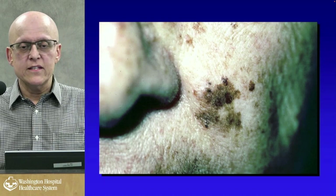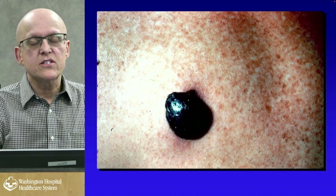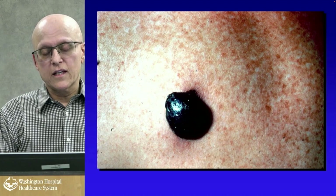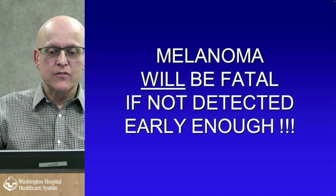A melanoma on the face can regress in the center while spreading on the sides. A thicker melanoma is pretty much fatal — it means it's penetrated fairly deeply and is very likely to spread to the liver, brain, and lungs. Though we have newer therapies now — immunotherapies are very promising and can hold it at bay. Melanoma will be fatal if not detected or treated early enough; you can't just ignore it or say you'll deal with it later. Most people who say they're going to come back never show up.